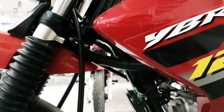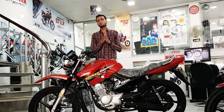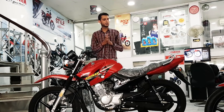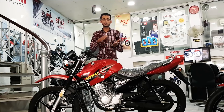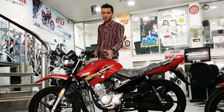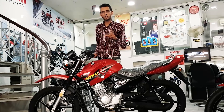लेकिन एक general बात यहाँ पर करूँगा — जब YBR पाकिस्तान में पहली बार launch हुआ था तो मेरा ख़याल है सौ में से एक बंदे ने भी इसकी तारीफ़ नहीं की थी। सब कहते थे plastic का है, इसकी आवाज़ नहीं है, यह ऐसा है। और वक़्त गुज़रता गया, लोगों को पसंद आती गई। शुरुआत में आप सब कहेंगे यार यह YBR 125G मुझे अच्छा नहीं लगा — थोड़ा सा time गुज़रेगा, यही चीज़ आपको ज़्यादा अच्छी लगेगी।